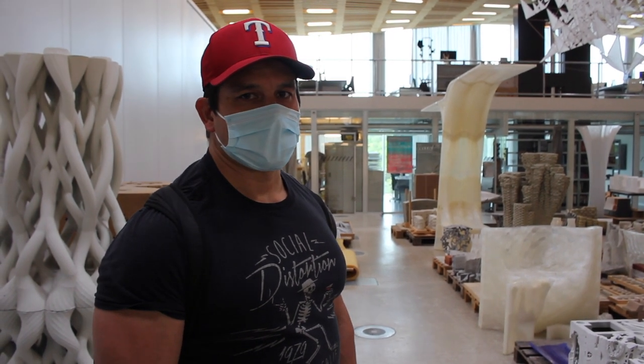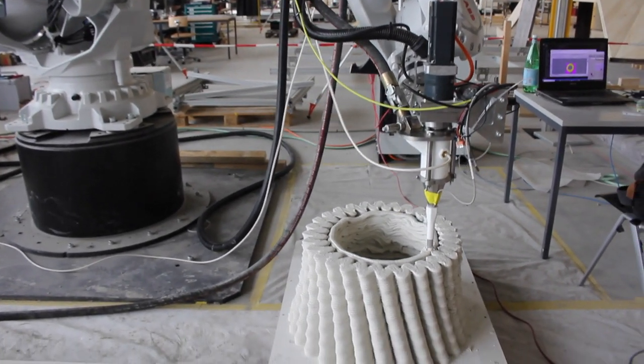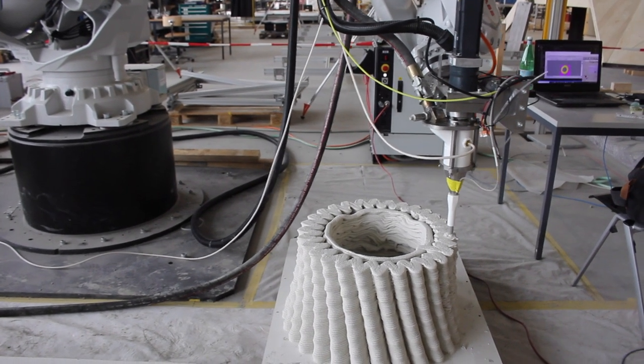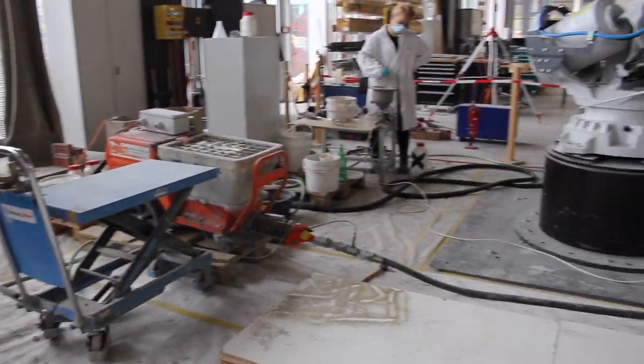I'm Timothy Wengler. I'm a senior researcher at ETH Zurich, and I'm part of the National Center for Competence in Research, Digital Fabrication and Architecture. We are now standing in the Institute for Technology and Architecture Laboratory.